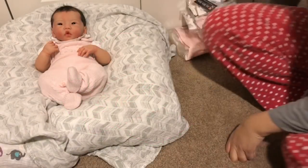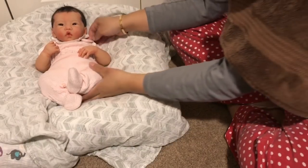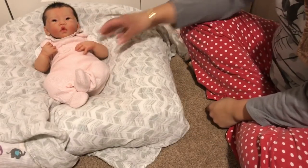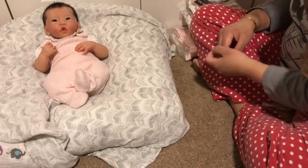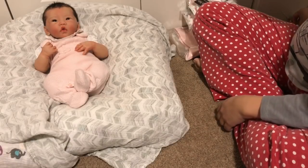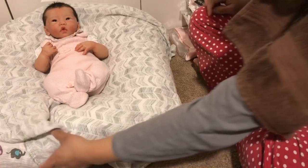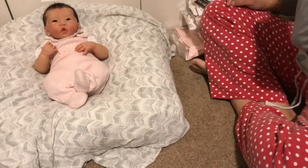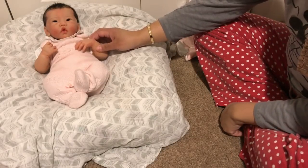Hey guys, it's Lynn with Littlefoot Nursery. I am here with baby Elia, she is the silicone baby and live from the addition. She's not the custom baby Lynn, but I thought it'd be fun to have her here because I actually have a big haul I wanted to do for you guys from stores I've never shopped at before.